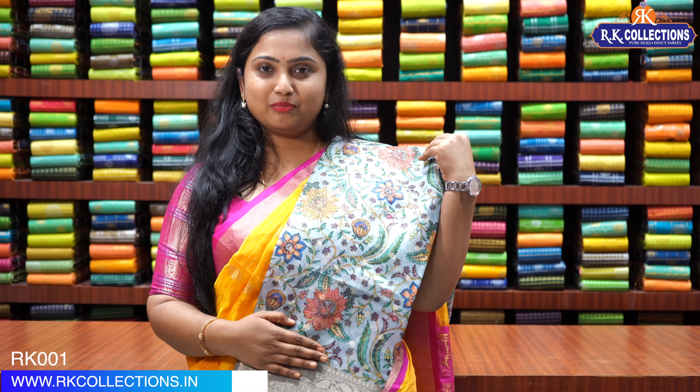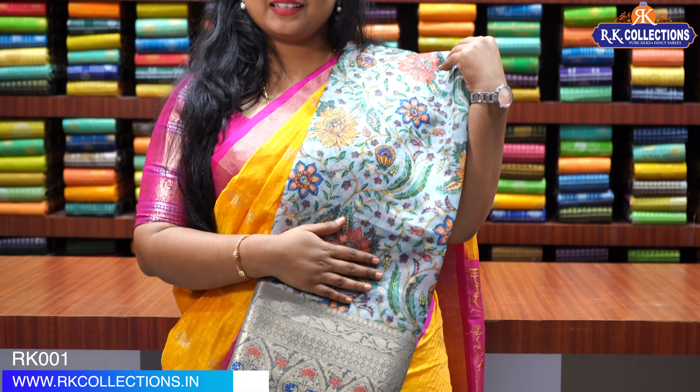This is our third shade — a lovely powder blue. It also has the same borders and the same print. Priced at Rs. 1,980.